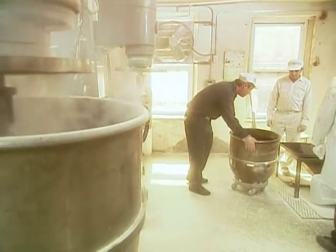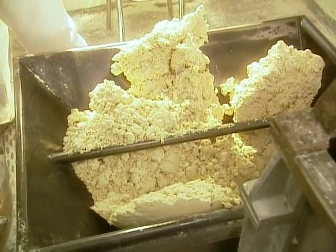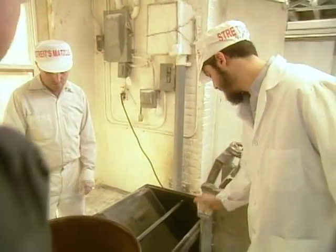Then the dough gets fed by hand, dumped into a bin, and down into the choup. For each batch of matzah, a rabbi breaks off a piece of raw dough and certifies that the batch is indeed kosher for Passover.